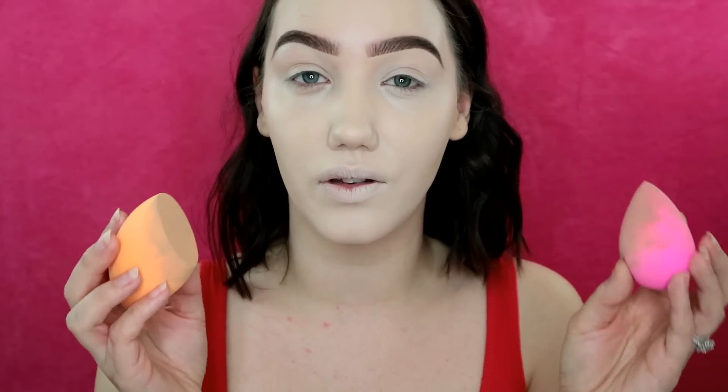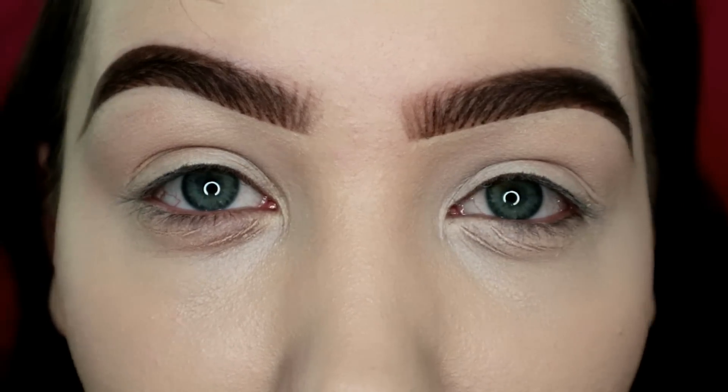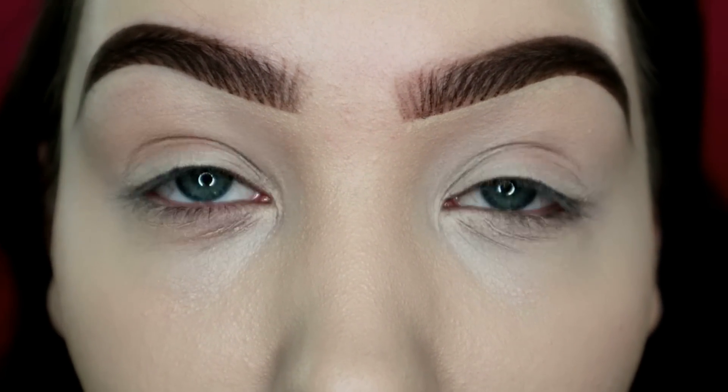Both sponges are really good. However, I buy the Real Techniques sponges in TK Maxx for £3.99, so that's £4 versus the Beauty Blender at £16 — this isn't four times better. I was sent a bunch of Beauty Blenders so that's why I'm using it; I wouldn't have gone out and bought it. And now that the Revolution side has been on a bit longer, it's creasing on my eyelids as well.